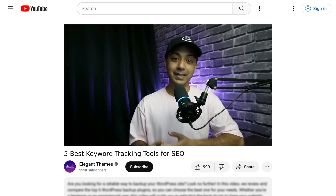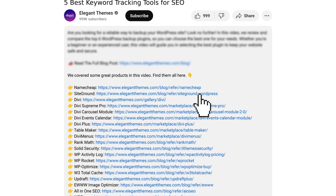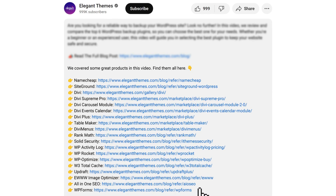Before we proceed, I would like to mention that all the links, plugins, and resources we are going to mention in this video have been added to the video description below. If you make any purchase using these links, we might earn a little bit of kickback — that is not going to cost you anything extra, but it's going to help us create more helpful and free content for you. So, number one in our list is SEMrush.